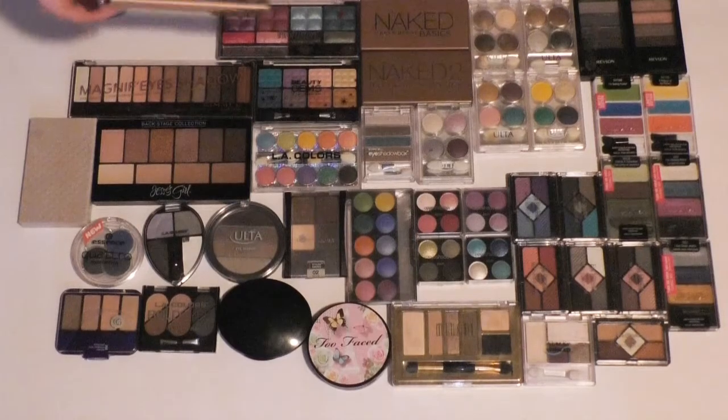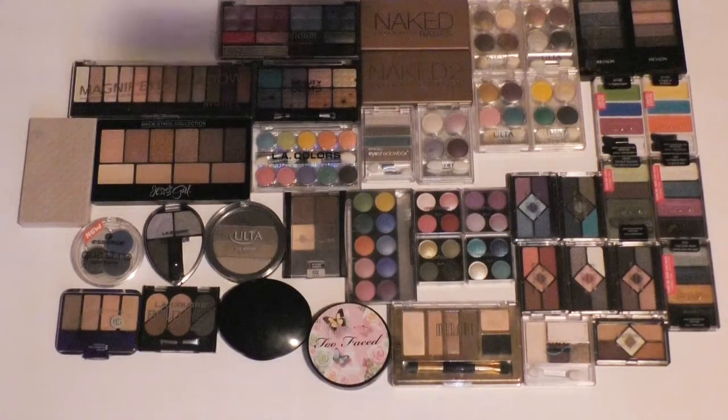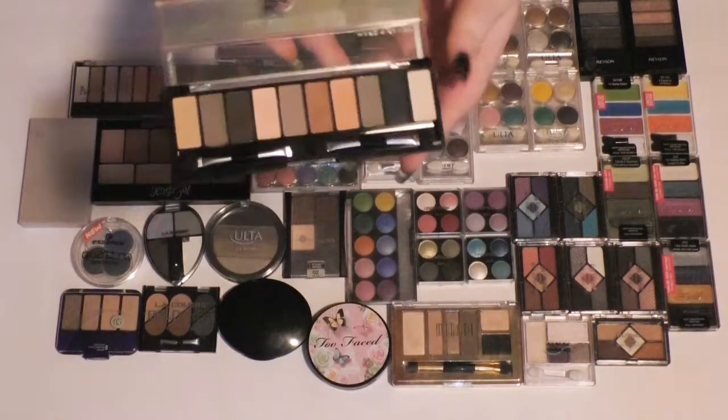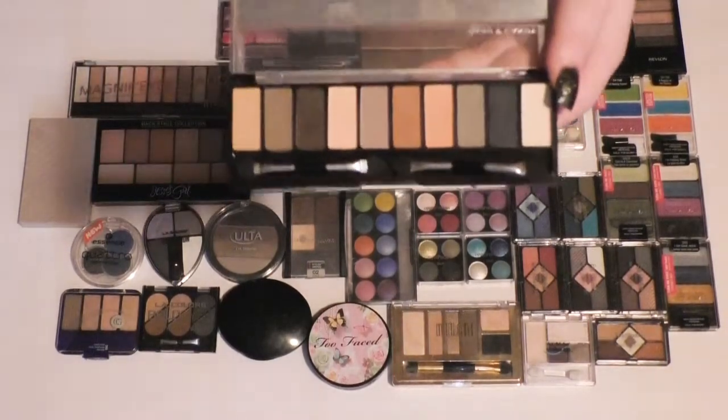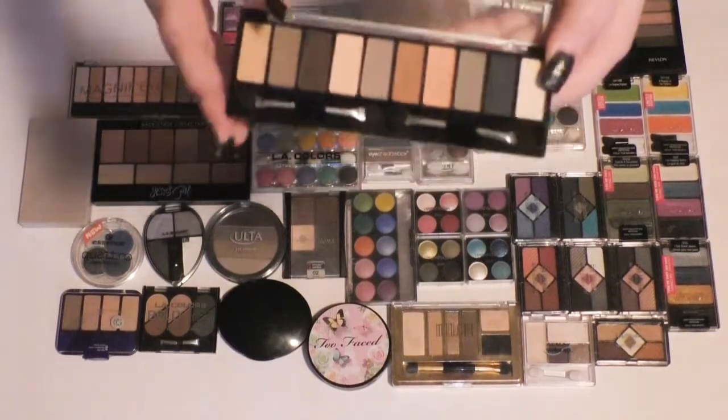This is a palette from Hard Candy. It is the Birthday Suit Top 10 Trendsetters eyeshadow palette. I believe I used this in a video somewhat recently. It's alright — it's not the best palette in the world, but I do like the colors, so I'm going to hang on to this.